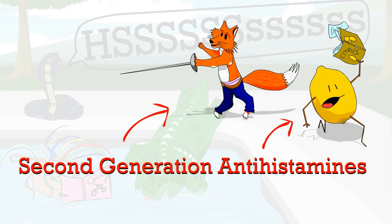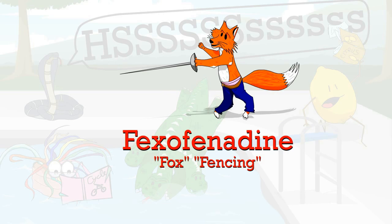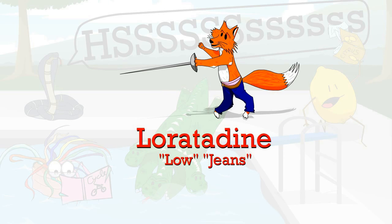The second generation antihistamines are the two characters at the top who get to swim in the pool second and unfortunately have to face the snake. The citrus magazine is cetirizine, the fox fencing is fexofenadine, and his low genes are loratadine.